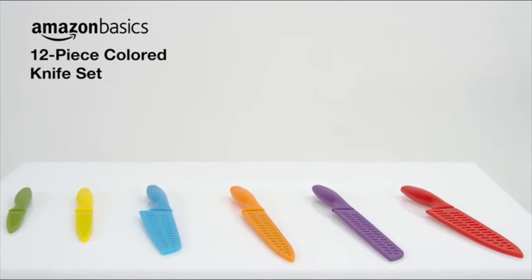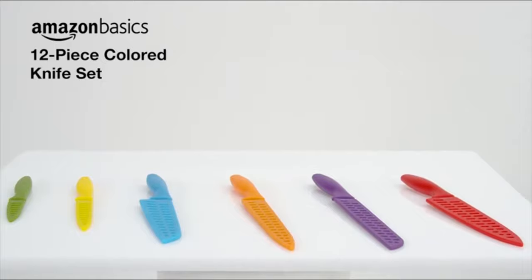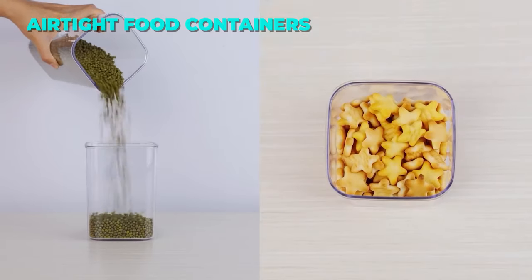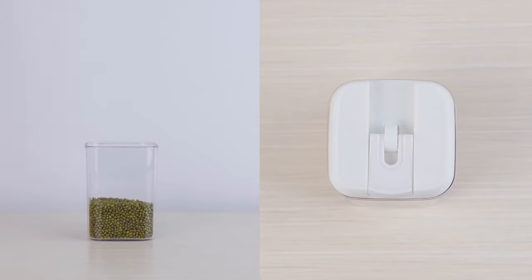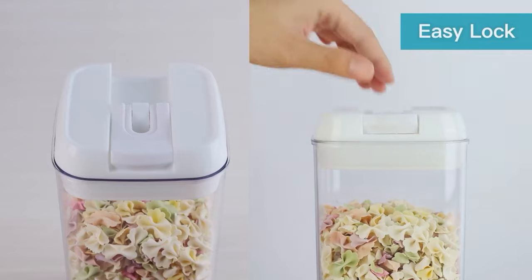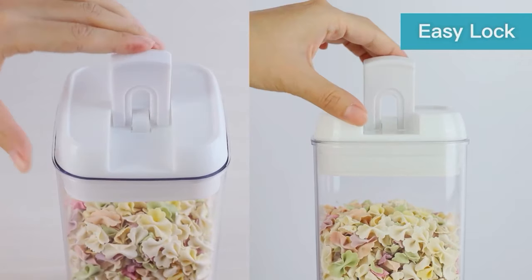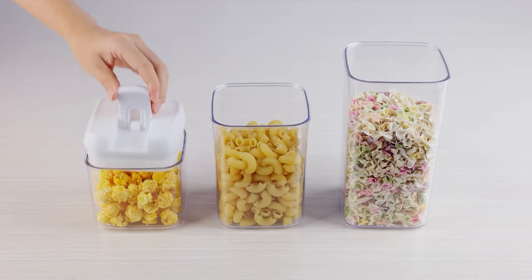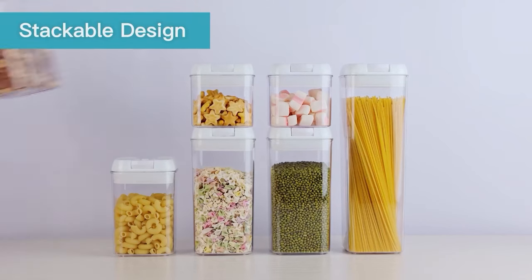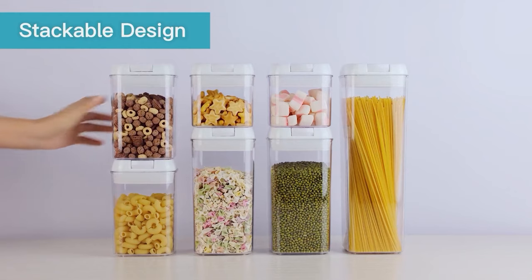The V-Top Mart 7-Piece Airtight Food Containers are a great way to keep your kitchen and pantry organized and tidy. They are made of clear, BPA-free plastic that is durable and easy to open and close. They come in different sizes and shapes to store various foods and include reusable labels to avoid confusion.